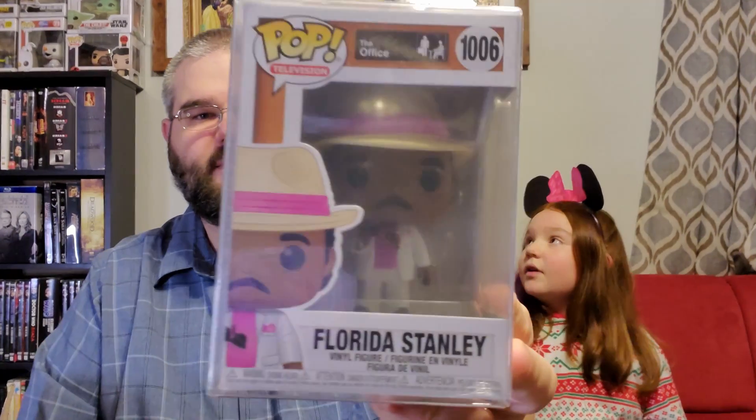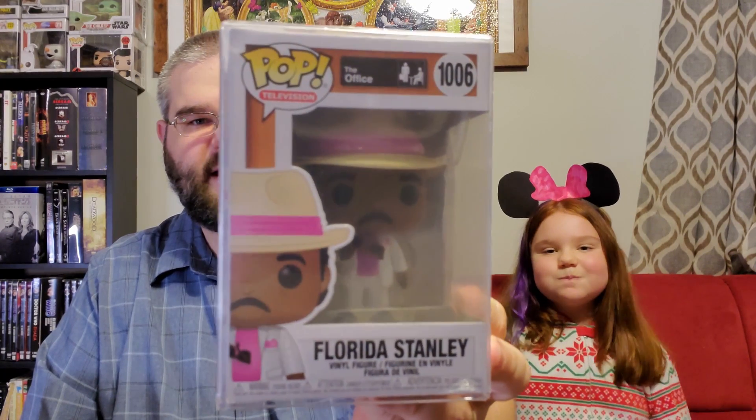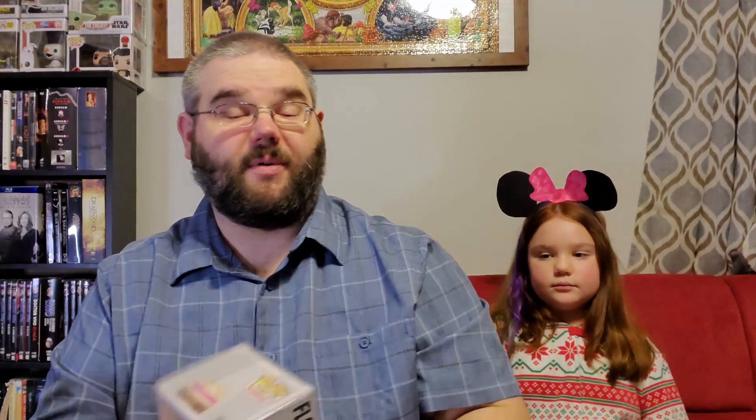They're all in pop protectors — that is awesome! So pop number one: if you haven't seen this new collection, these are pretty awesome. This is Florida Stanley, and we already have Florida Stanley, so Florida Stanley will be up for sale on the eBay store. It's a really cool pop. Also, if you're an Office fan and a fan of Leslie David Baker, if you go to shop.zobe.com you can do a V-shot with Leslie David Baker — I think it's $80 for a signature or $100 — and you can actually get this pop signed by him, and he'll do a video of him signing and give you a shout-out, which is really cool.